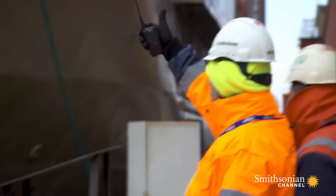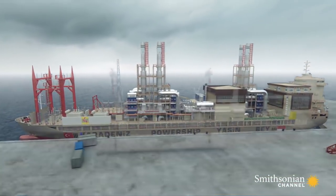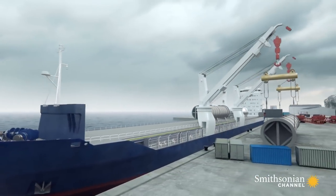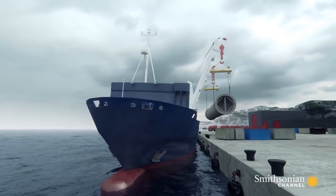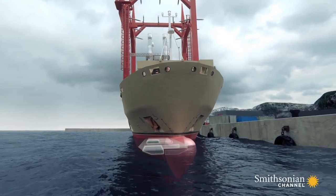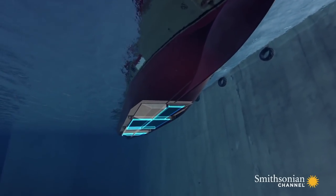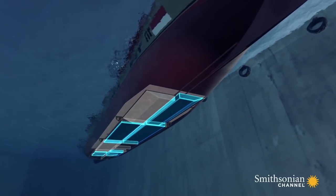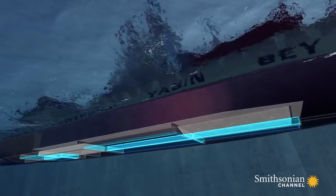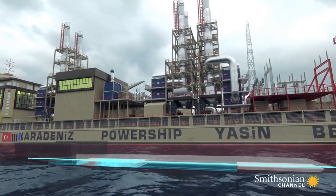They suspect the problem is in the ship's ballast system. Before Yasin Bey was a PowerShip, it was a heavy-lift cargo vessel with two powerful cranes on the port side. To counterbalance those crane lifts, two starboard-side tanks in the ship's hull were filled with concrete. Now, to balance against that concrete, they have to add seawater, called ballast, to the tanks on the port side. To equalize weight in the hull, water is run through the pipes that supply the remaining eight ballast tanks on both sides of the ship. But there's a leak in the pipe inside one of the tanks filled with concrete, making it impossible to balance the ship.